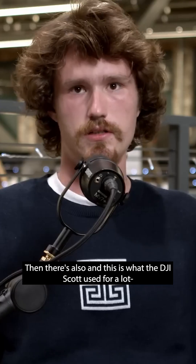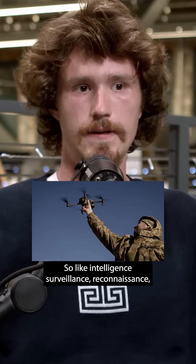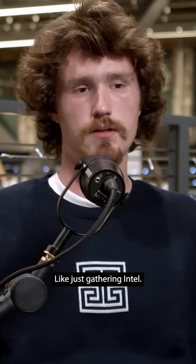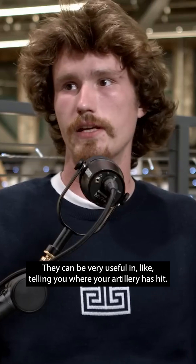Then there's also — and this is what the DJIs get used for a lot — ISR drones: intelligence, surveillance, reconnaissance. Those are really, really useful, just gathering intel. It can be very useful in telling you where your artillery has hit.